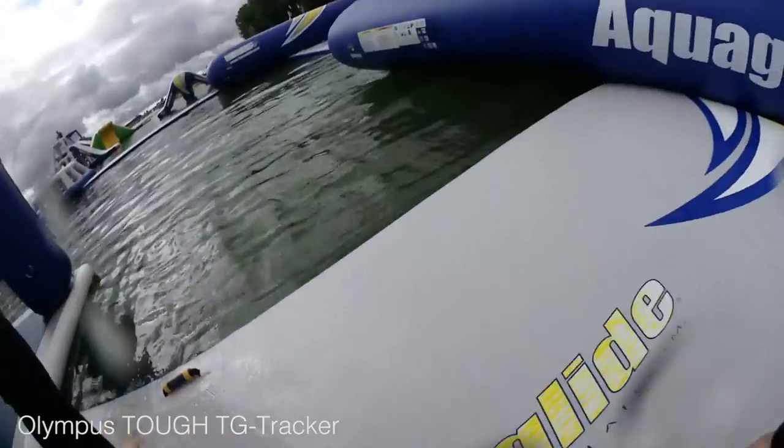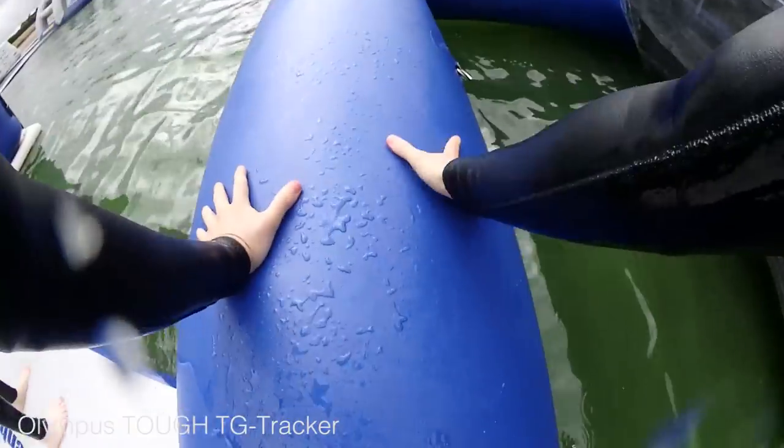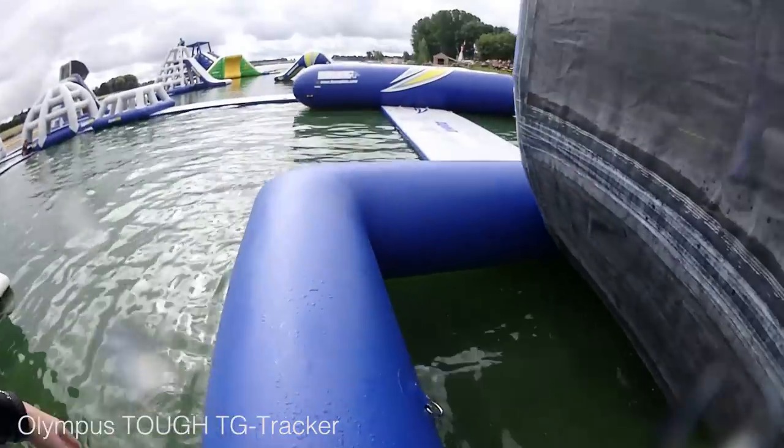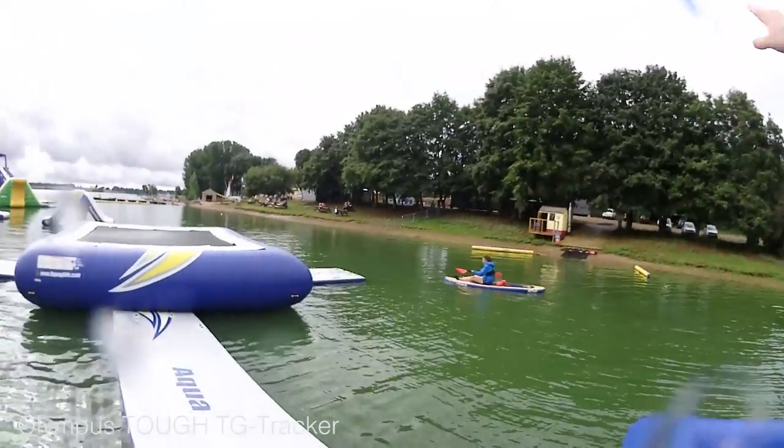Both devices shoot JPEG, while the TG5 can also be set to capture RAW. The Tracker's fixed lens has a 13.9mm full-frame equivalent focal length, which provides a super-wide 204-degree angle of view — perfect for those classic action cam looking shots — and it's got an aperture of f/2.